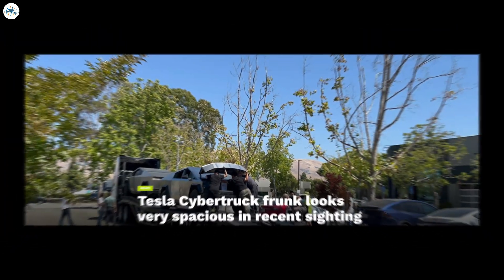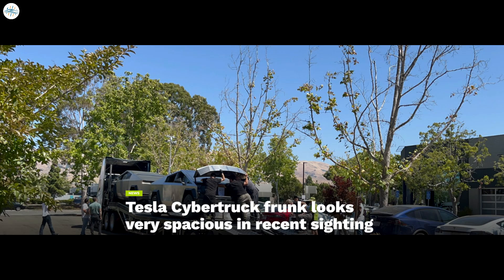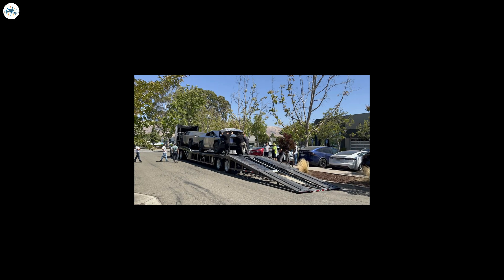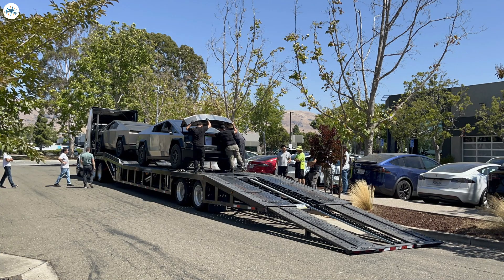Tesla Cybertruck Frunk looks very spacious in recent sighting. When leaked images of the open Tesla Cybertruck Frunk were shared online, electric vehicle enthusiasts noted that the storage space looked surprisingly small. This was because unlike the Ford F-150 Lightning, whose Mega Power Frunk is universally loved by consumers and critics alike for its size and utility, the Cybertruck has a short nose. Yet if a recent set of images is any indication, it would appear that the Cybertruck's frunk is decently spacious, even if it may not necessarily be as massive as the F-150 Lightning's Mega Power Frunk.